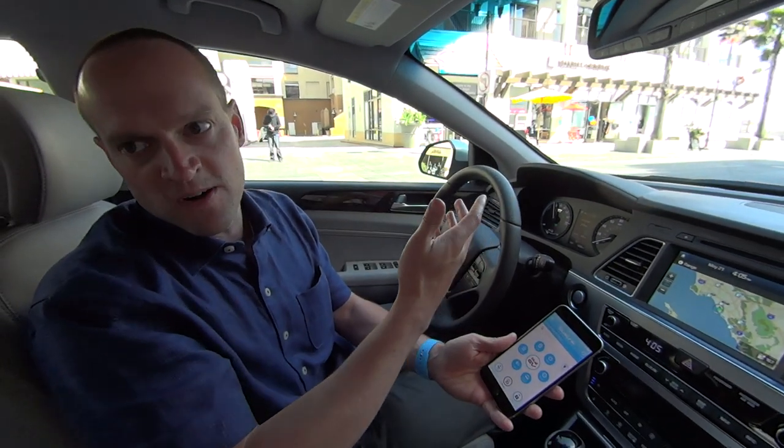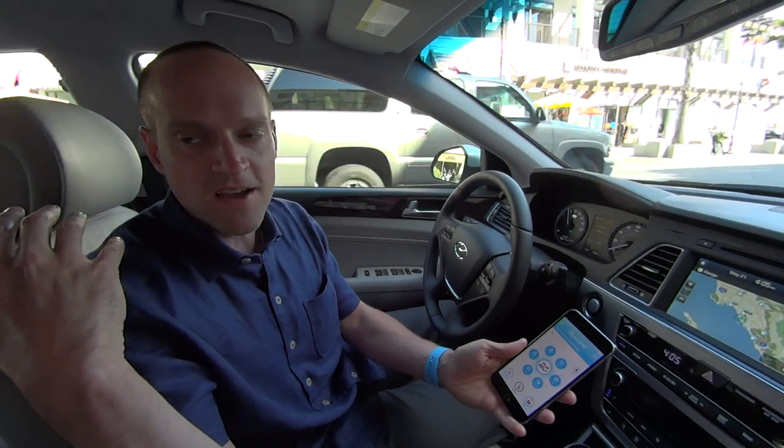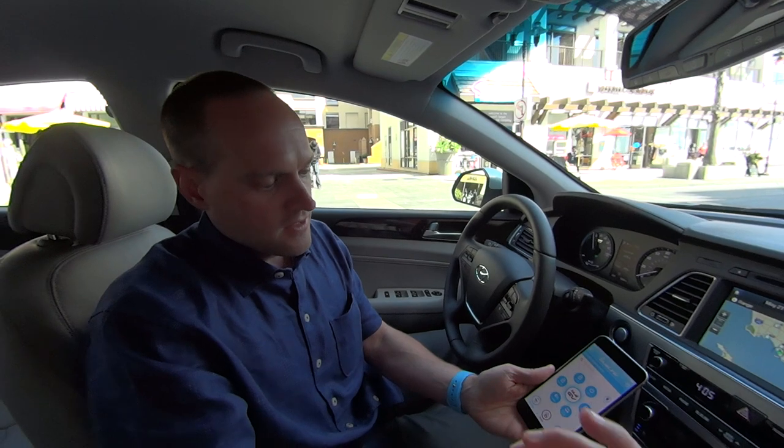That's a pretty powerful tool. If I'm on a business trip somewhere and I left something in the car and it happens to be locked, and my wife needs to get something out of it, I can use my phone to unlock the doors and then lock the doors again.